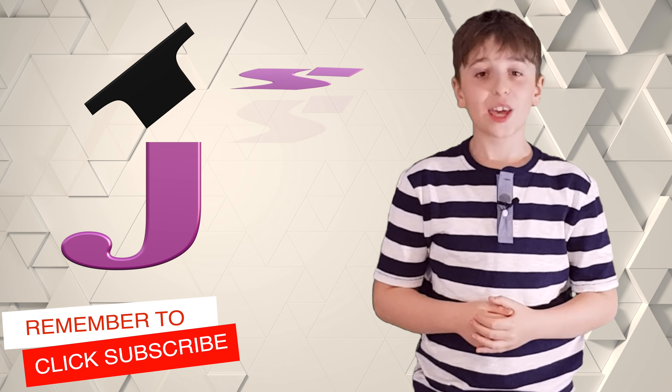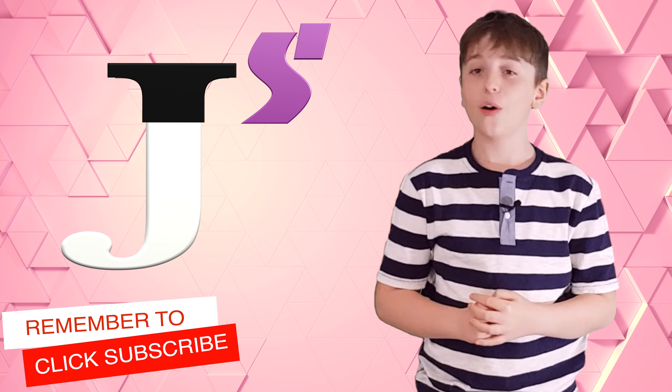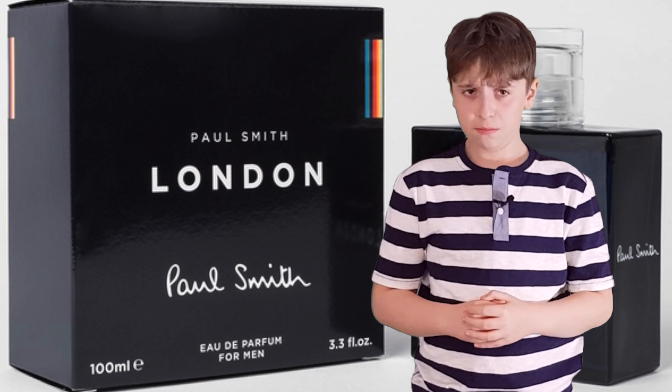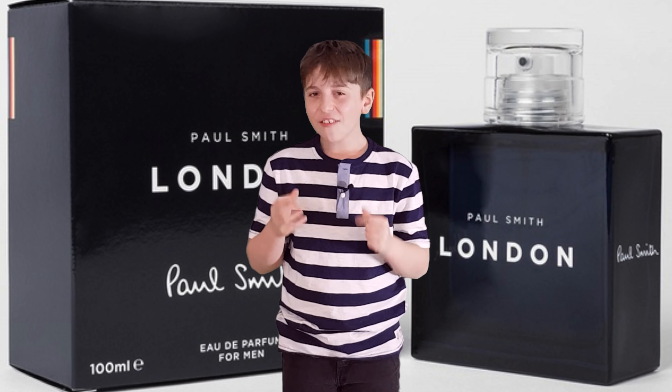Hey guys, welcome back. If you're new to this channel, join me and hit subscribe to get all the latest fragrance reviews. London by Paul Smith — a relaunch of the once groundbreaking fragrance. Have they hit the mark and is it earth-shattering? Let's find out.